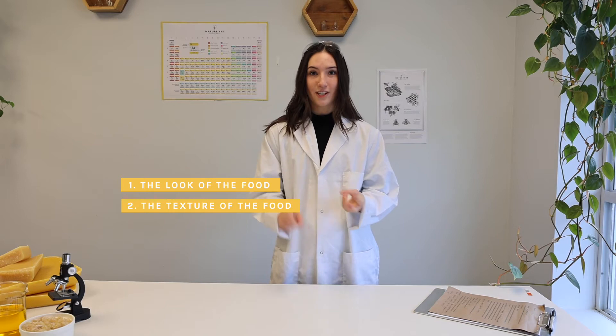Let's put these in the fridge and see what the results are. Alright, it's time to record the results. We are going to be looking for three different things while we uncover the food: the look, the texture, and the smell.